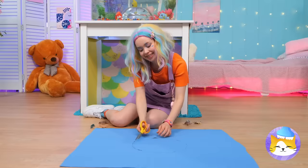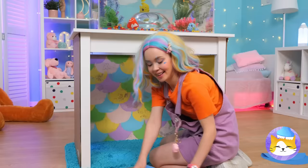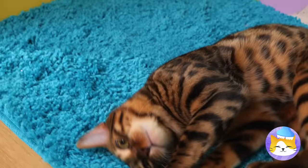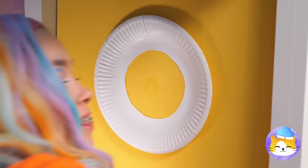Next up, let's grab some old curtains. Lay it down and cut a hole. Now lay down some turtles and hang them right under the lights. It's a perfect sight for you and kitty to enjoy!